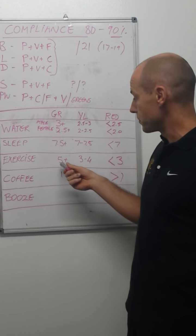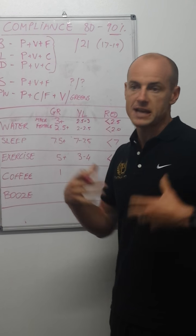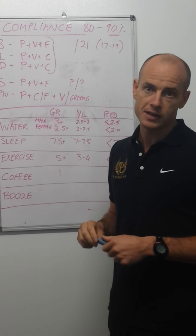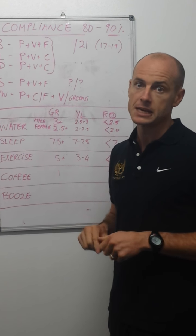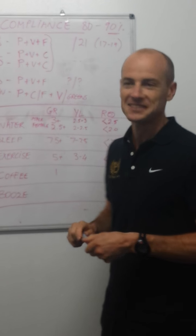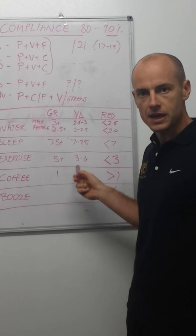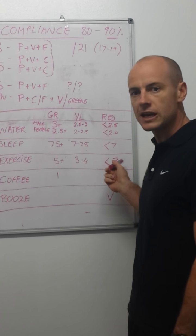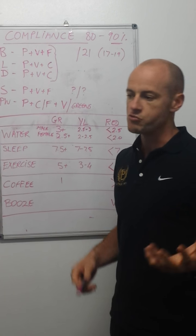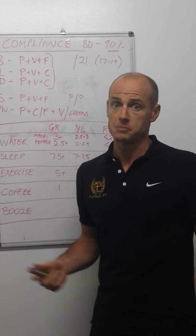For exercise, you need to move five-plus hours a week or have five-plus exercise sessions. You need to move five out of seven days — the body really needs it. It's going to improve your mood and your sex drive. If you're at three to four sessions, that's where a lot of us are. But if you're less than three, you really don't have the right to expect an amazing body.